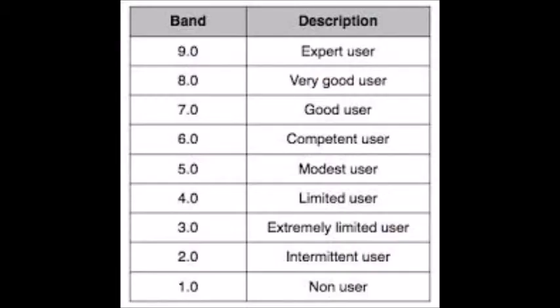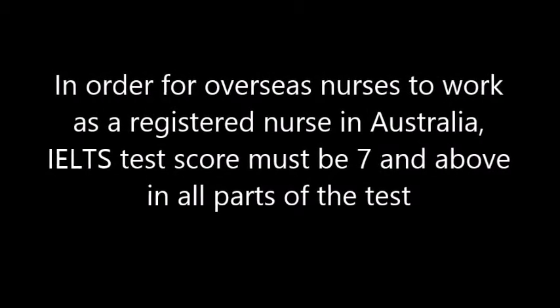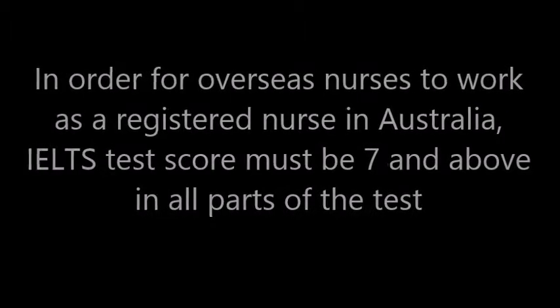You are marked on band scores as follows: 9 is expert user, 8 is very good user, 7 is good user, 6 is competent user, 5 is modest user, 4 is limited user, 3 is extremely limited user, 2 is intermittent user, 1 is non-user, and 0 means did not attempt the test. In order for overseas nurses to work as a registered nurse in Australia, an IELTS test score of 7 and above in all parts of the test is required.